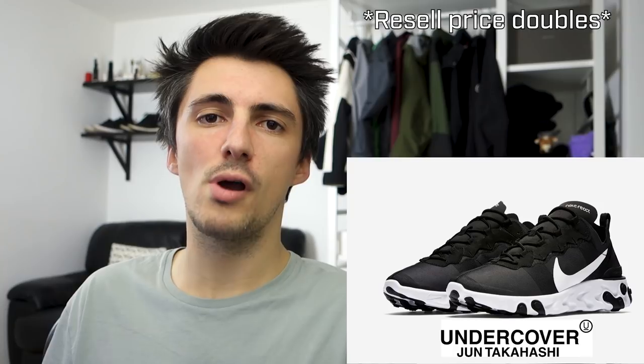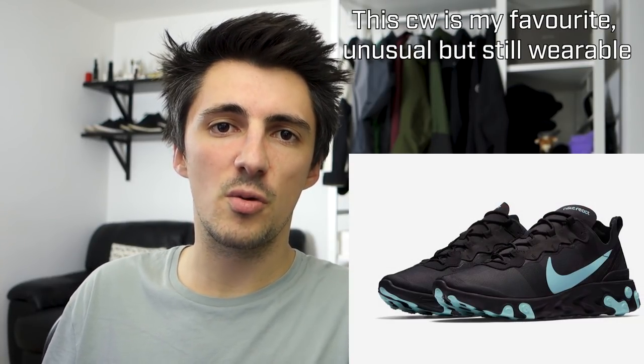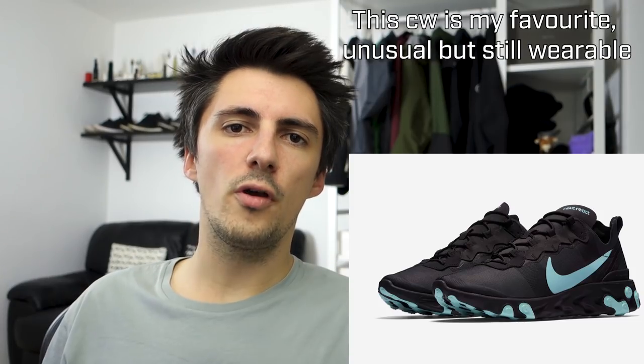There are some pretty decent colorways of the 55 which make it an all-around wearable shoe. For a mid-price trainer, it's a surprisingly nice silhouette, although for some people these will have that image of 'I couldn't get the 87 so I'm picking these up instead.' Depending on what elements of the React 87 you liked, these could be a pretty viable alternative, particularly as a lot of people don't even know these exist.